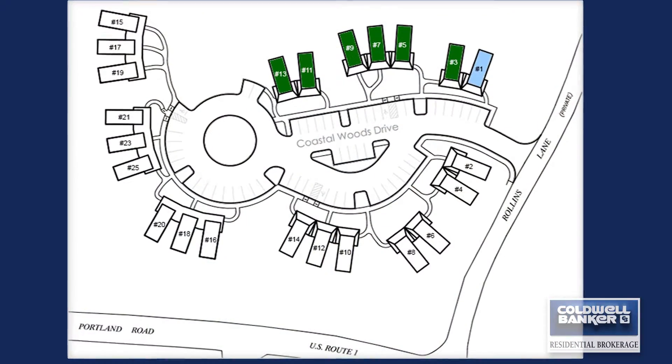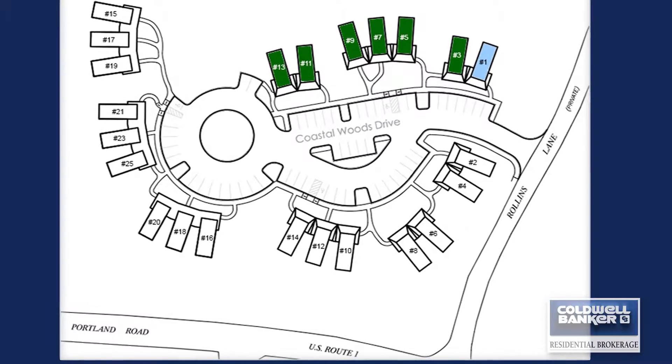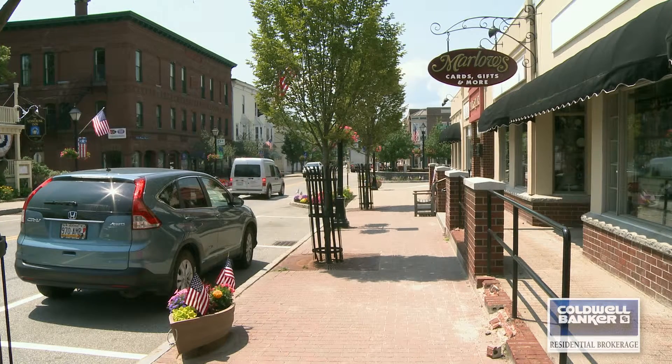Hi, I'm Kathy Ostrander-Roberts. I'm the Site Director of Coastal Woods. Coastal Woods is centrally located here in the Kennebunks. We are equidistant from the beaches, the shopping facilities, and transportation.